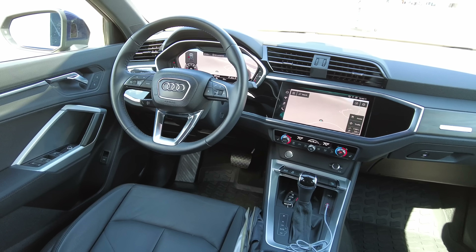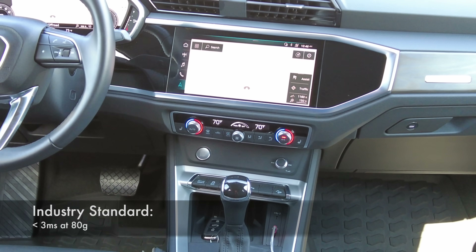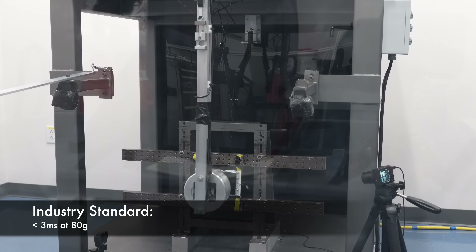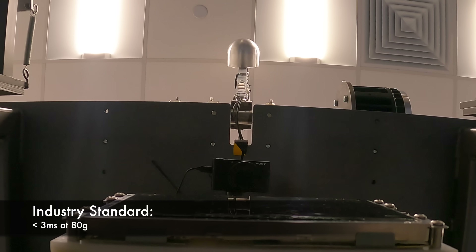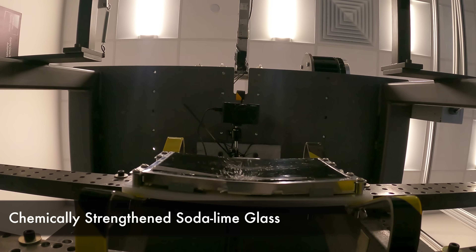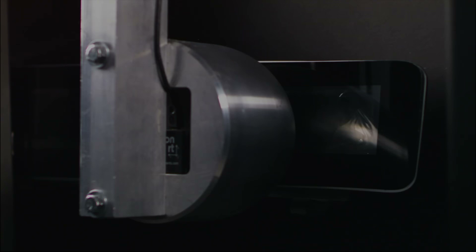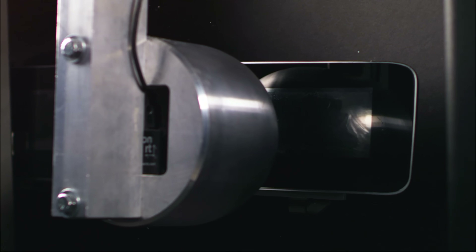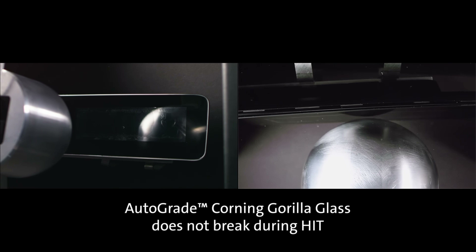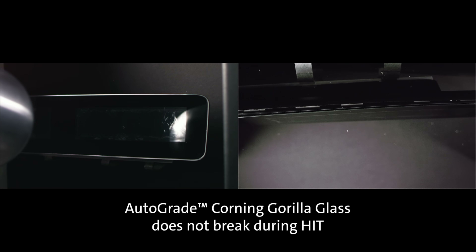We'll start off with the head form impact test, which tests the overall strength and durability of the glass. It's a reality that the interior of where a passenger sits needs to meet certain crash regulations. For displays, the crash requirement is such that a head impact with the screen cannot exceed 80 G's of acceleration for greater than 3 milliseconds — exceeding this can cause excessive brain or skull damage. So in order to prevent high G-forces, manufacturers have to build a certain amount of flex into the display's support, so that the surrounding structure bends in, absorbing the impact and reducing the G-forces.